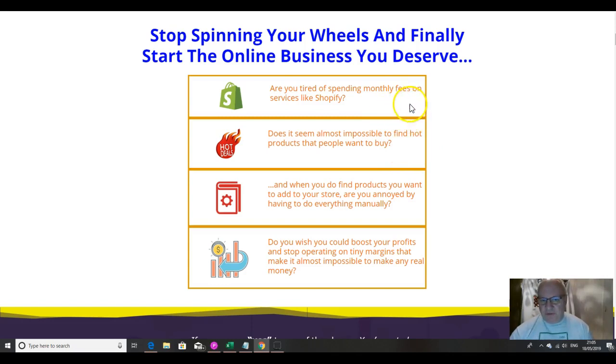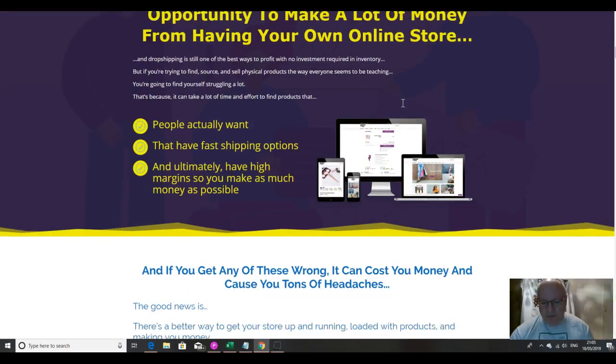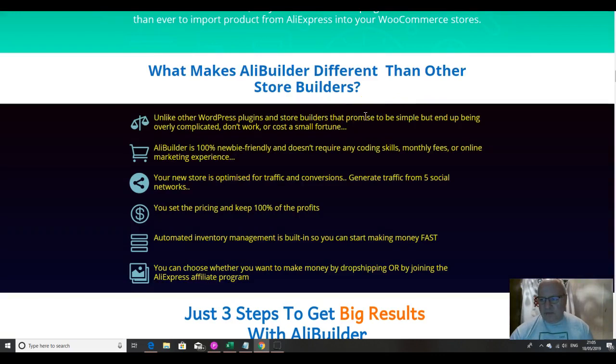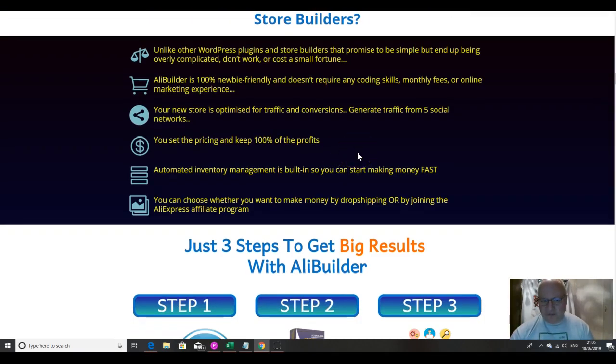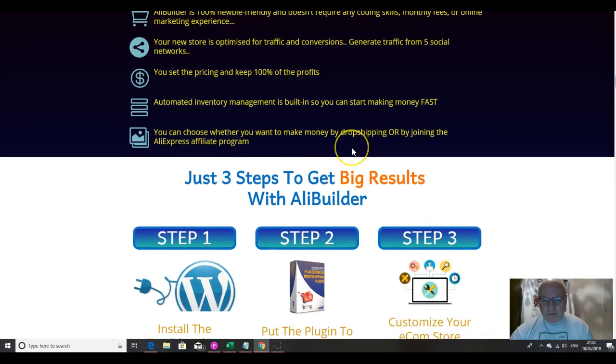If you're tired of spending monthly fees on services like Shopify, you'll be glad to hear that this is a one-off payment with no monthly fees at all. What makes AliBuilder different from other store builders? Unlike other WordPress plugins that promise to be simple but end up overly complicated, this one is 100% newbie friendly. It doesn't require any coding skills, monthly fees, or online marketing experience. Your new store is optimized for traffic and conversions, you can generate traffic from five social media networks, set up your pricing, keep 100% of the profits, and you can choose whether to make money by drop shipping or by joining the AliExpress affiliate program.